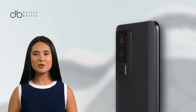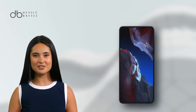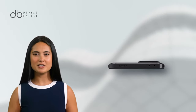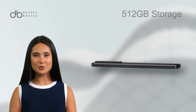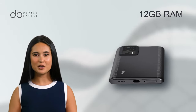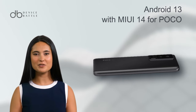This device is powered by a 5,160 mAh battery with 67W wired charging, achieving 50% charge in a mere 15 minutes. The heart of this phone is the Snapdragon 8 Gen 1 chipset, coupled with up to 512 GB storage and 12 GB RAM. It operates on Android 13 with MIUI 14 for POCO.